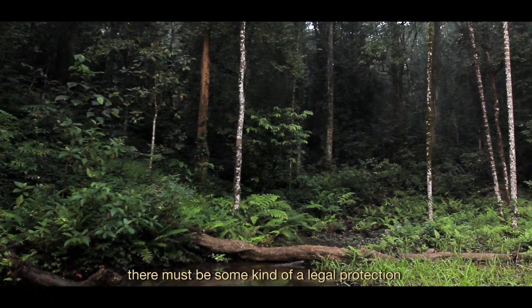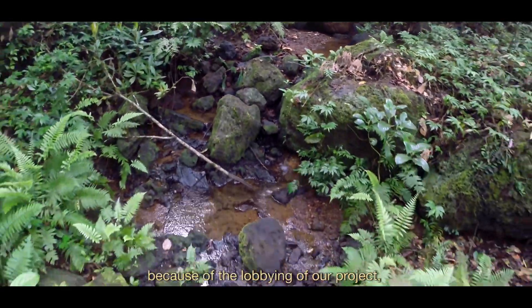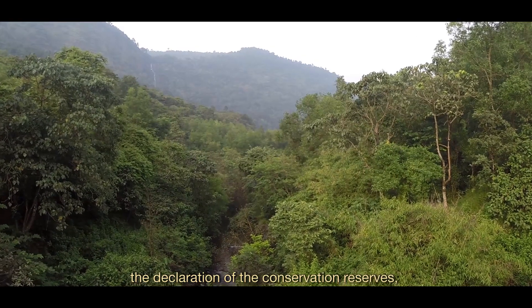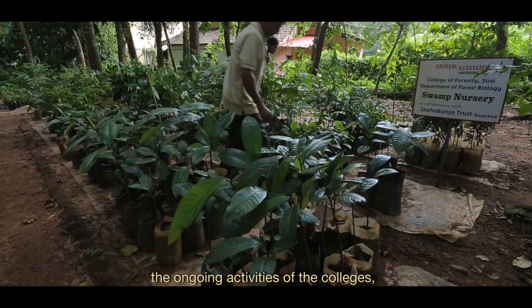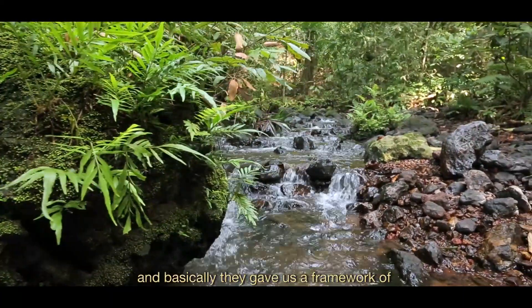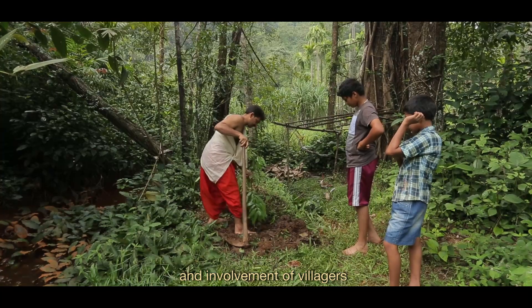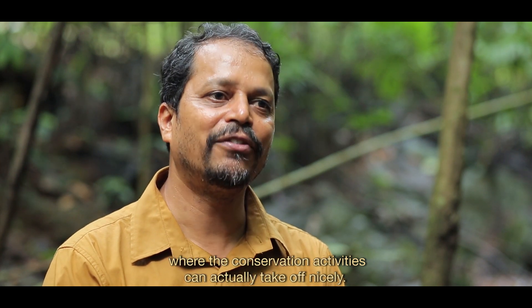We realized that legal protection must be extended to the Myristica swamps. Perhaps for the first time, because of the lobbying from our project, the state Forest Department has come out with a declaration of conservation reserves involving Myristica swamps. The grant from CEPF was very important for us to augment the ongoing activities of the colleges and the forest department, giving us a framework combining a government department, an educational institute, and villagers in a participatory mode. The CEPF framework brought many players onto one platform where conservation activities could actually take off.